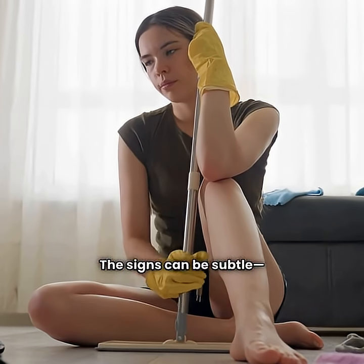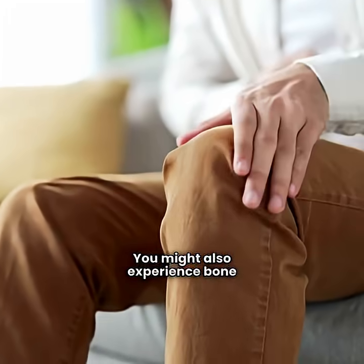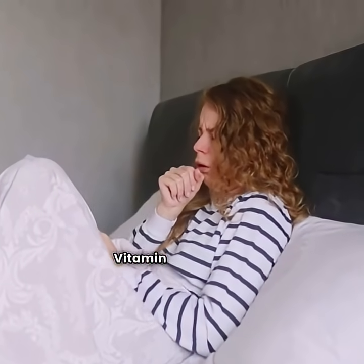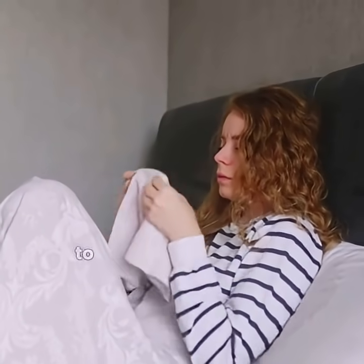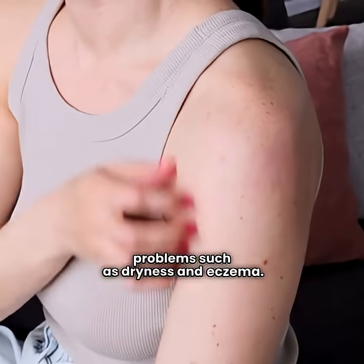The signs can be subtle, like fatigue or muscle weakness. You might also experience bone pain or frequent infections. Vitamin D deficiency has also been linked to depression, anxiety, hair loss, and skin problems such as dryness and eczema.